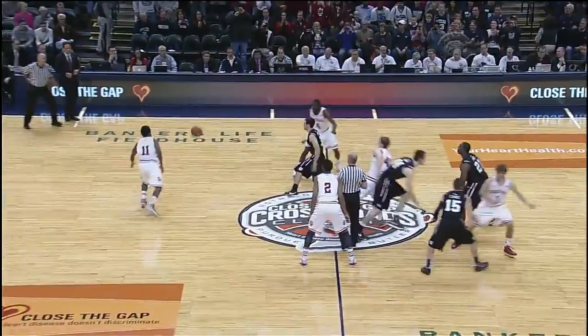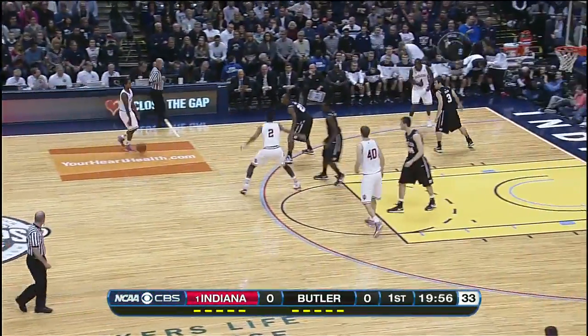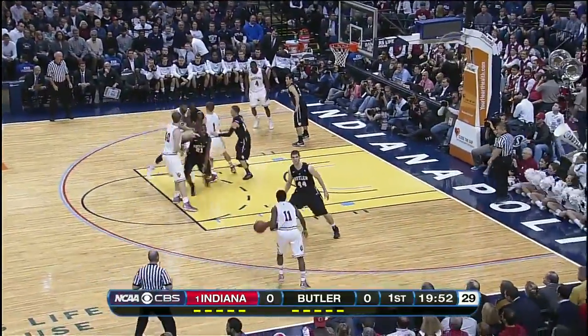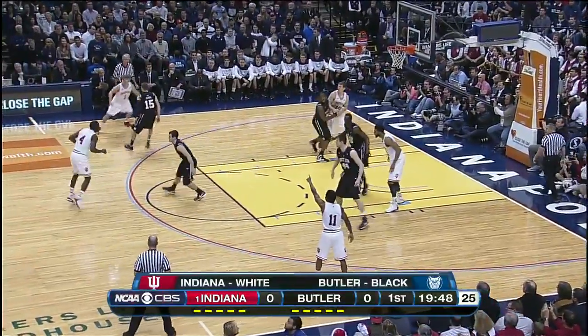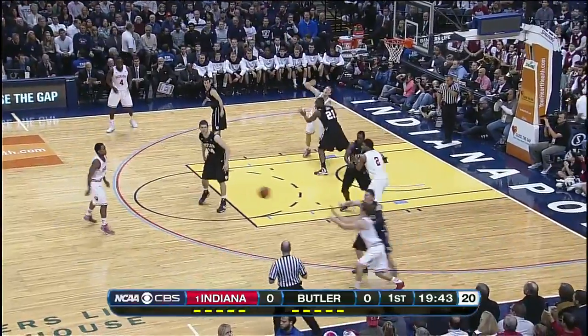Andrew Smith and Zeller jump, and we are underway. A record-setting crowd here at Banker's Life Fieldhouse. Not a seat to be had, in the best basketball venue, in my opinion, in the country.